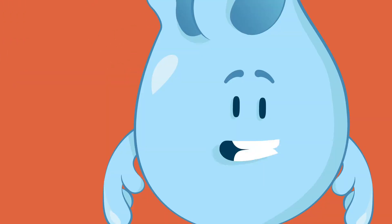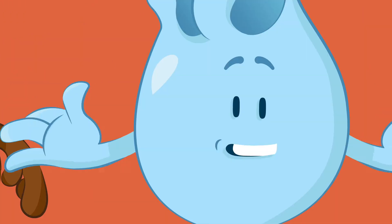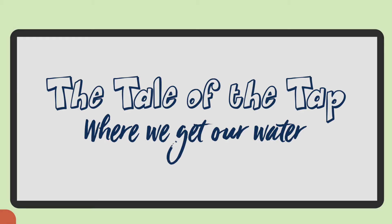Hi everyone, I'm Drop and this is Plop. Hello! We are here to teach you about the wonderful world of water and other things too. This time we are looking at The Tale of the Tap — where we get our water.